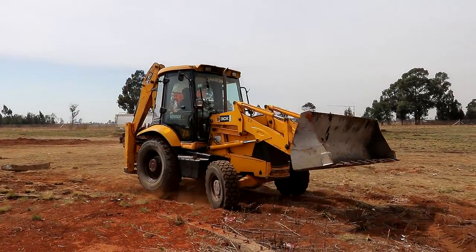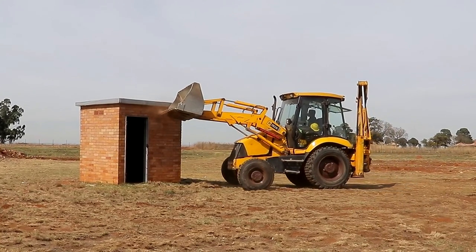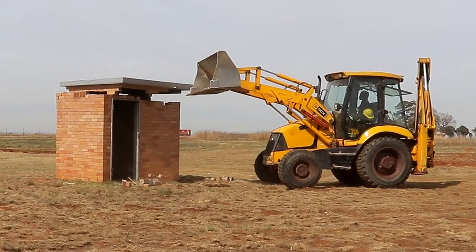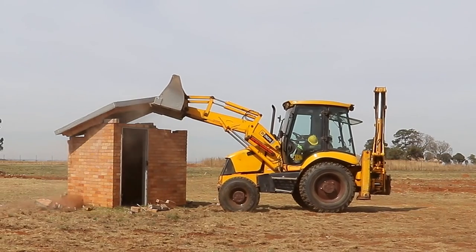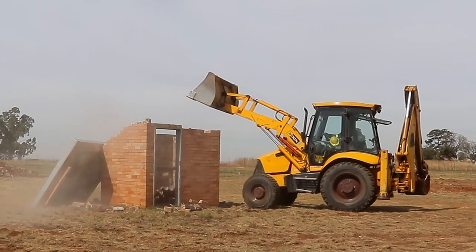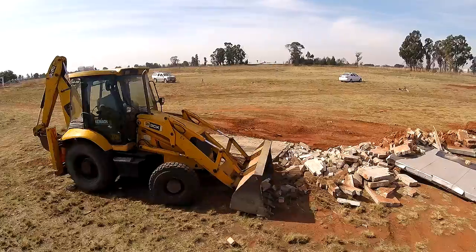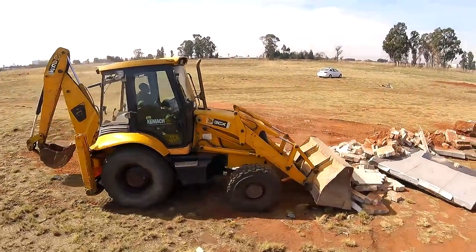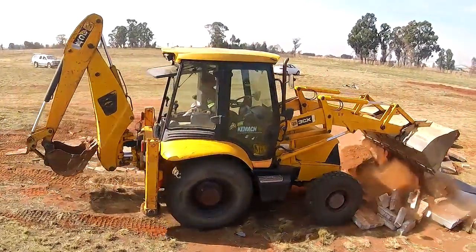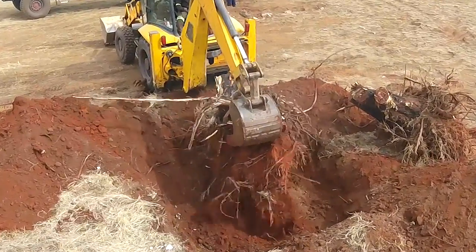A tractor loader backhoe, or TLB, arrived on site on Tuesday and it made light work of demolishing the old ATU buildings. Apart from the buildings, a number of tree stumps and other debris had to be removed to make way for the new antenna's radial system.